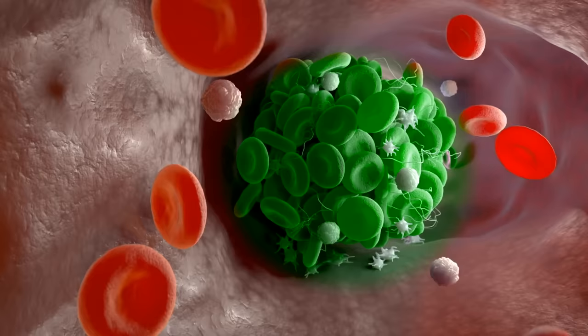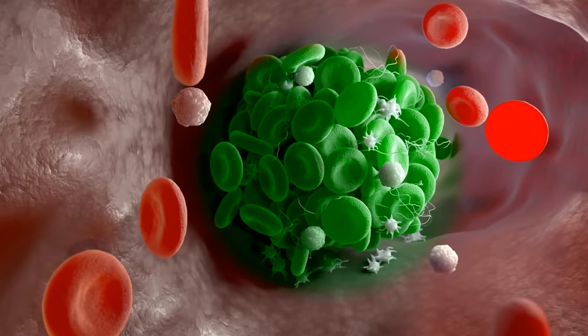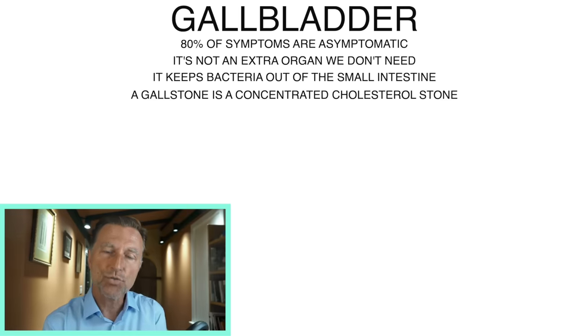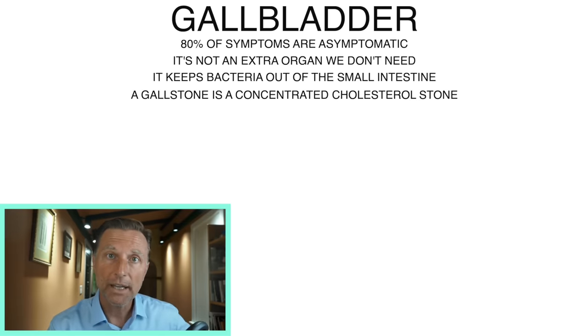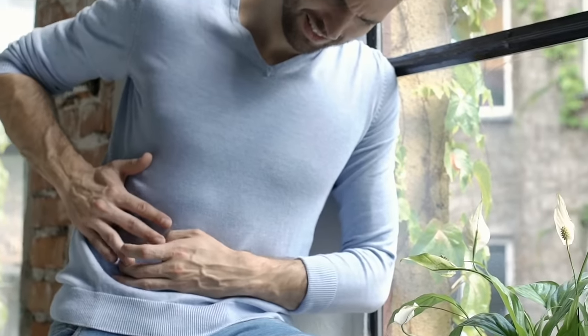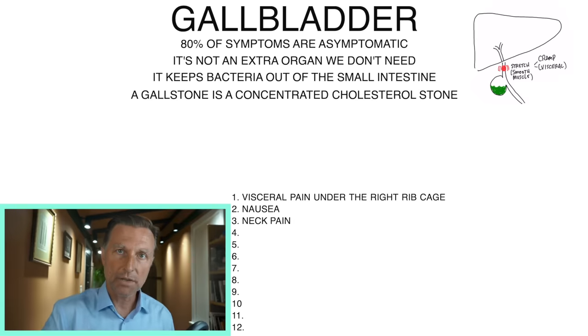This sludge backs up or plugs or obstructs something. Because these little tubes can distend or stretch, they have stress receptors. When they stretch too much, it can create something called visceral pain, which can feel like a deep burning, gnawing, or tightness underneath the right rib cage. It can also definitely make you feel nauseated. Because there's a nerve connected to your diaphragm that goes up to the right side, if there's pressure on that gallbladder, there will be pressure on something called the phrenic nerve.